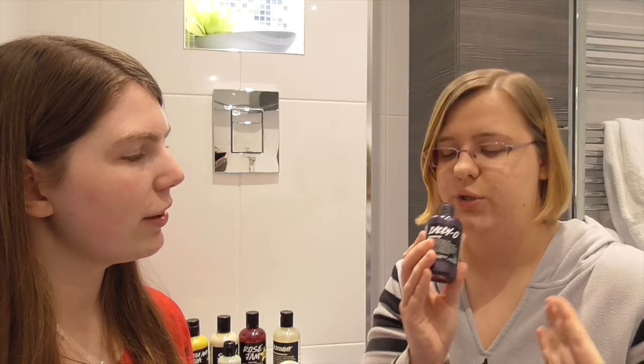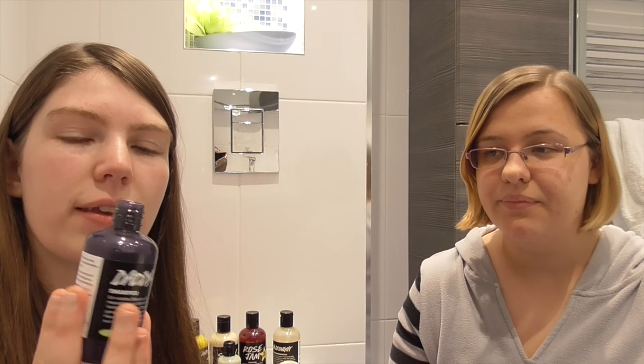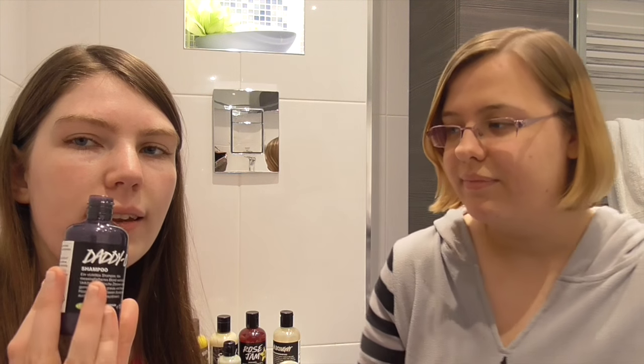It doesn't smell very strong - it has an okay smell. We sound like wine connoisseurs! For anybody who's tasted Parma Violet, that's the closest thing I can imagine this tasting to. It just tastes like those amazing purple sweets you used to get as a kid. It looks really cool and I can't wait to try this out because it just looks amazing.